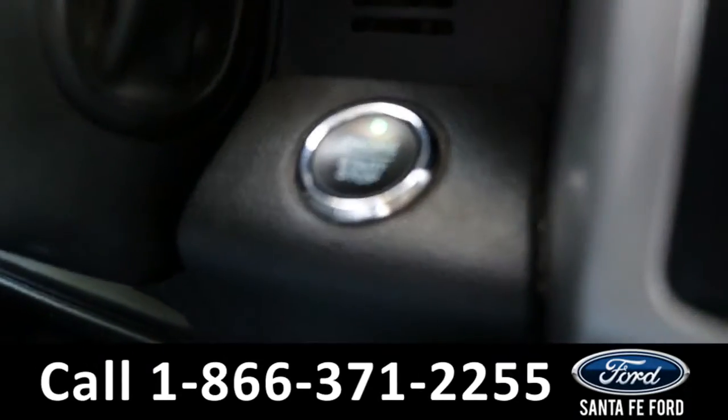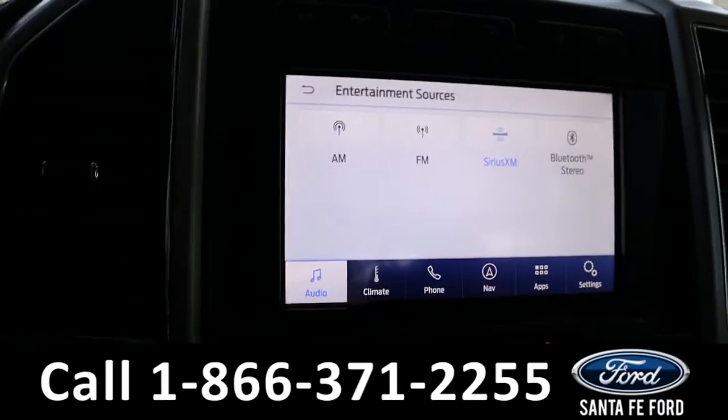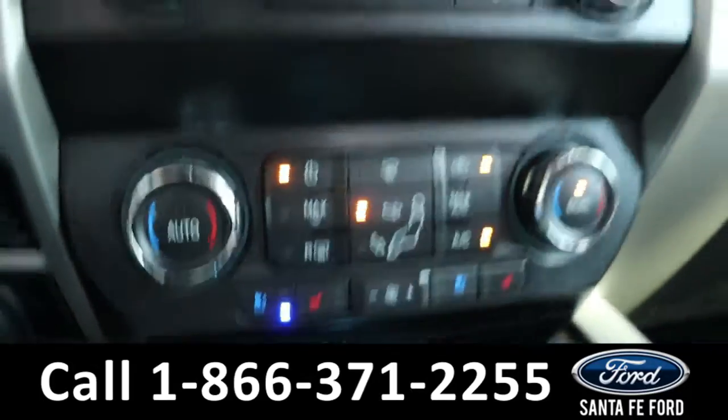It is a push-to-start and stop. The radio is a touchscreen offering AM, FM, Sirius XM, and Bluetooth. It also has dual climate controls — that's what the regular manual buttons look like.